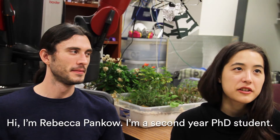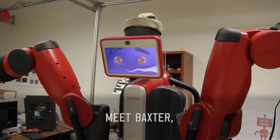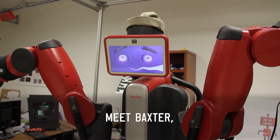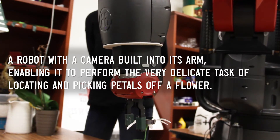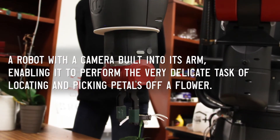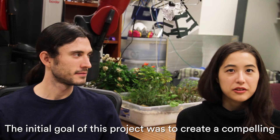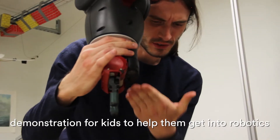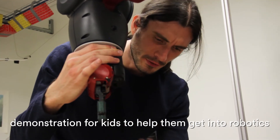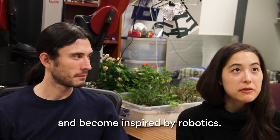I'm Rebecca Penko, a second year PhD student. I'm John Oberlin and I'm a sixth year PhD student. The initial goal of this project was to create a compelling demonstration for kids to help them get into robotics and become inspired by robotics.